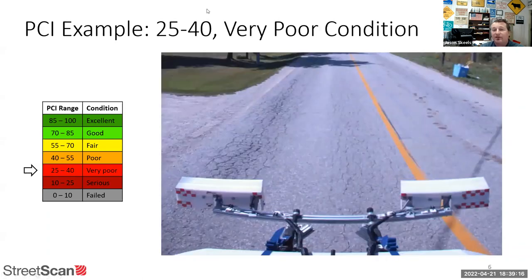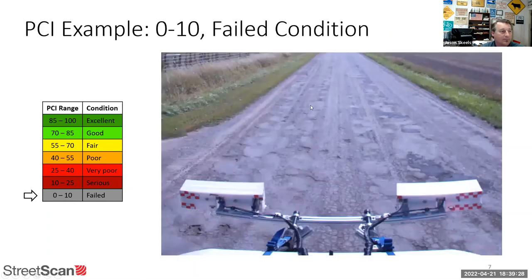Getting into the very poor range, you've got alligator cracking, some rutting — this road is pretty close to failing after another couple of years of freeze-thaw. Then you've got a failed road: all sorts of patchwork quilts, potholes, patches, cracks galore — it's almost back to dirt. That's an example of a near failure.